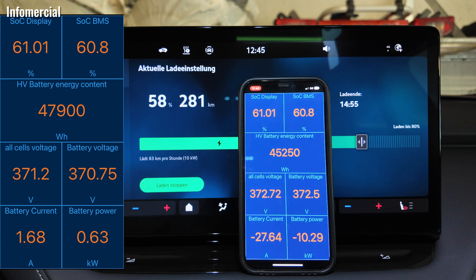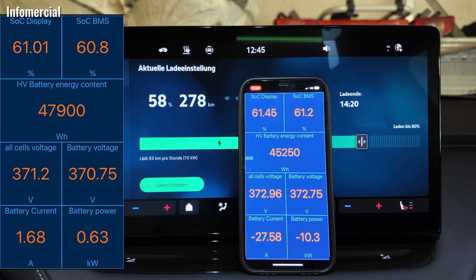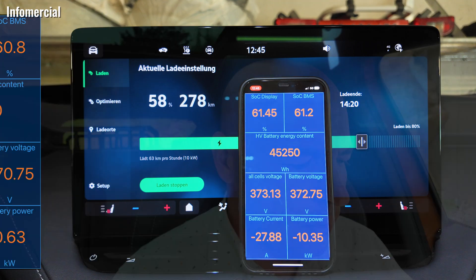Now look at the Car Scanner — something has happened there. Both SoC values did not change at all. But the energy content of the traction battery dropped — it dropped by 2,650 watt-hours. The Car Scanner tells me that in the moment where the display goes down to 58, there is energy out of the battery. Gone for good? I don't know.